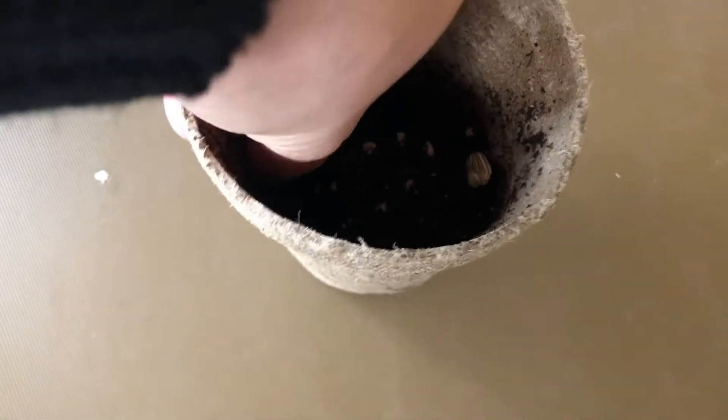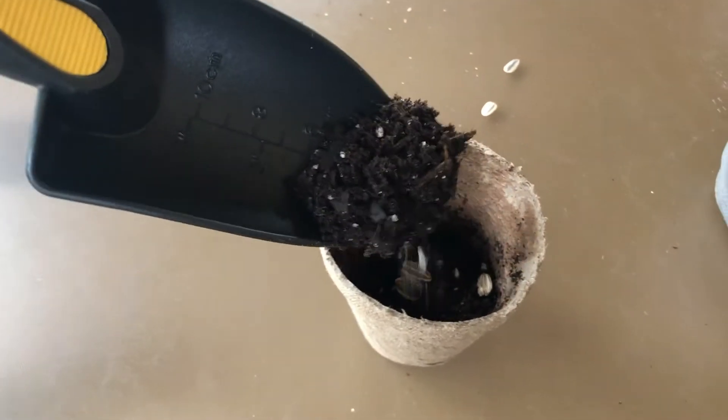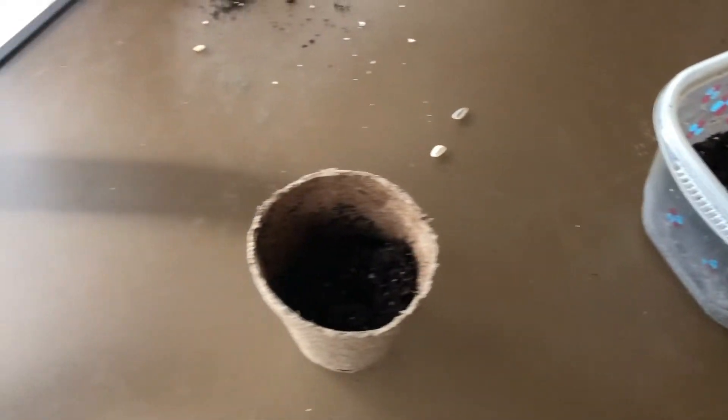Okay, so there are some seeds there. Let me fix this - one more in the middle. I don't know where she put the rest of them. Now I'm just adding a little bit more soil on top. That's good. Now the water.